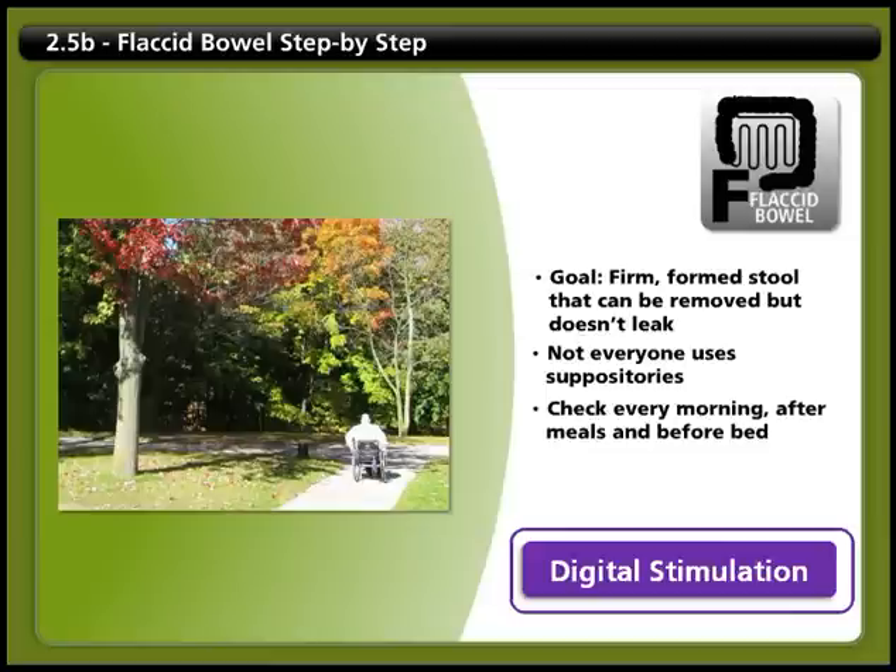Every morning, after every meal, and before you go to bed, check to see if any stool has moved into the rectum and needs to be removed.